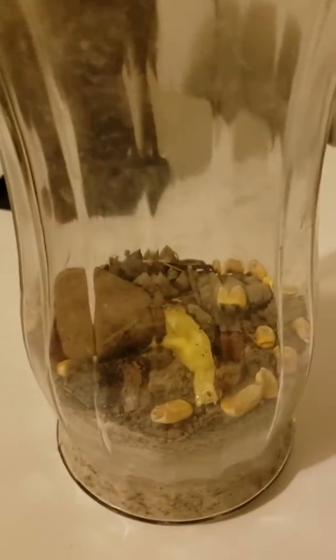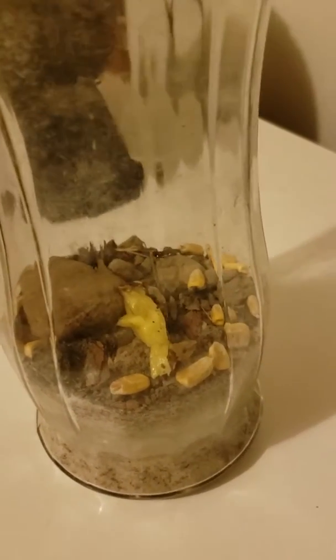Here's my new roly-poly colony. I'm gonna be using these roly-polys for feeding and cleaning the ant cage. If you have any suggestions for what I should name my ant colony, please leave a comment in the section below.